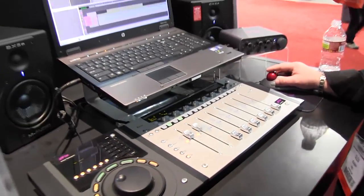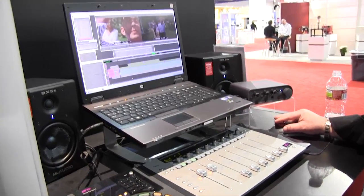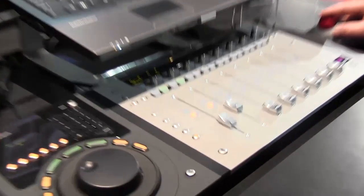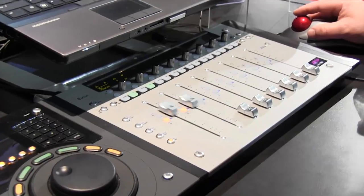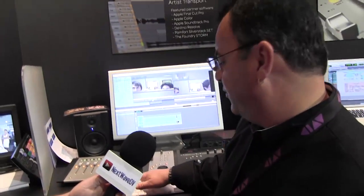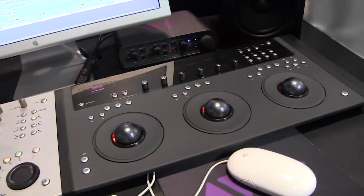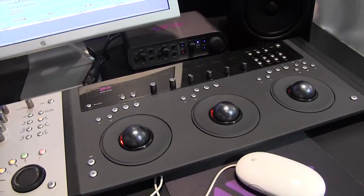The other control surface we have is our Mix control surface. This is a flying fader mix window that works within Media Composer, allowing you to control your automation gain. We also have Artist Control, which is a combination of the previous two — you've got your faders, your shuttle controls, and a fully programmable LCD touch screen.